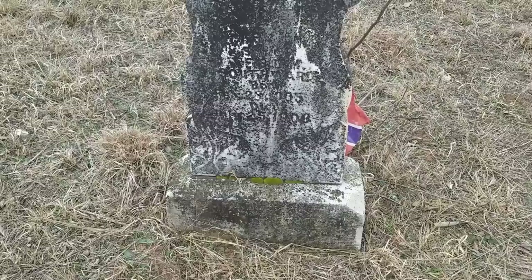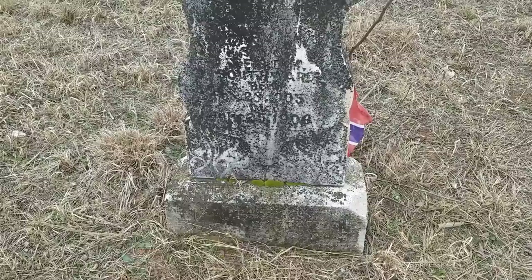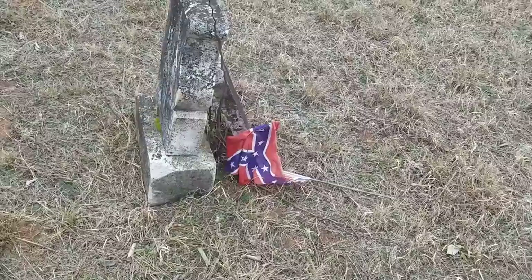This one here — let's see if we can read the dates. It's very hard to read. Died in 1908, but you almost can't read the birth date — it's just kind of eroded away. I think it said 1905. I don't think that flag belongs with that one, and this one's kind of withered and busted.